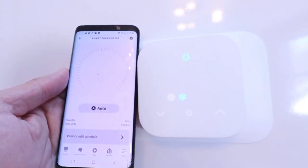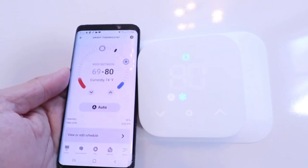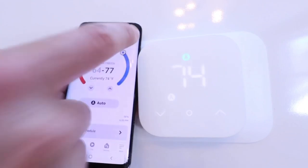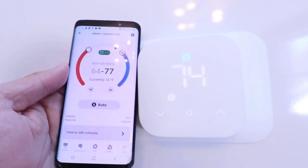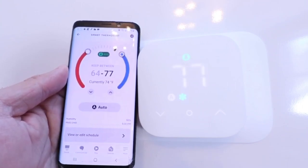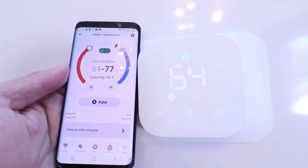It also has an indicator that lights up when the heating temperature is set to 68 degrees Fahrenheit or below, and an alert icon that lights up when you have a notification. At the bottom of the screen are up and down arrow buttons for adjusting the temperature set point, as well as a power button.